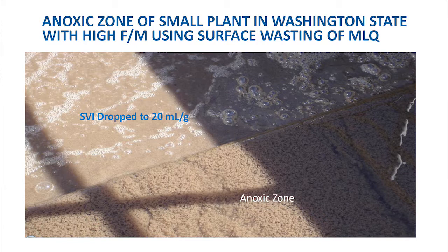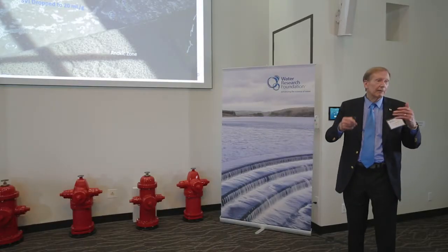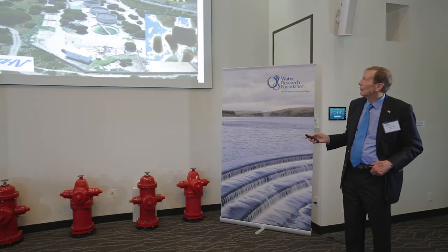When we started wasting from the surface, we dropped the SVI to about 20 milliliters per gram. That's very much below what you normally see. Unfortunately, at that point we started to see some turbulence in the airflow. So now they waste from both the bottom and the top, and they can control the density of the sludge very well.